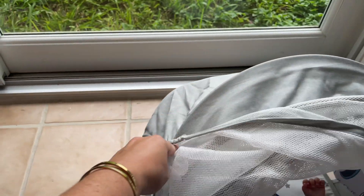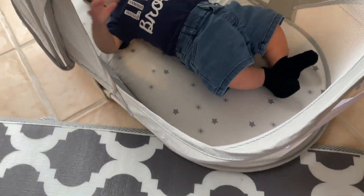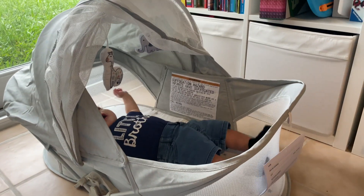Just to show little babe inside — he fits perfectly and he is very happy, playing with those little toys. You can have the mesh on or off, you just fold it over. Happy little guy in his little travel bassinet.